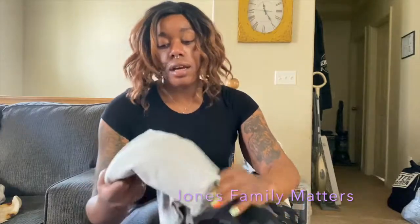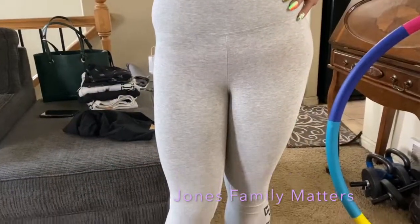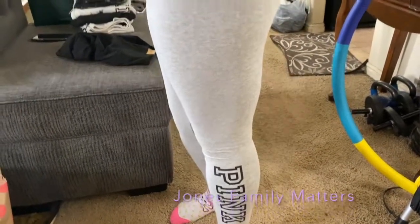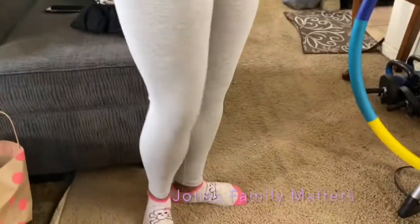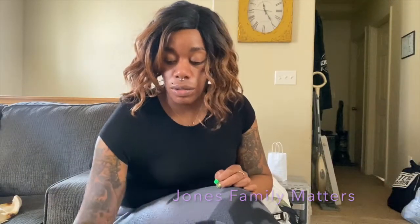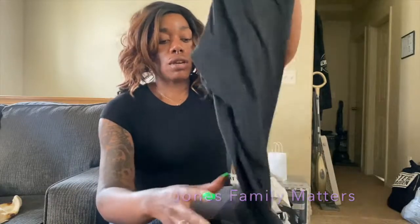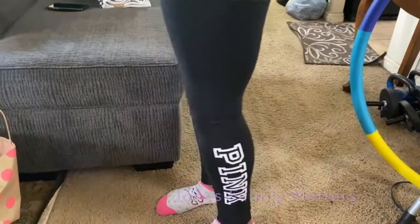I got a pair of gray leggings that say Pink at the bottom. I did want the black leggings that say Love Pink all the way down, but those are so hard to find — they're always going out of stock super fast. So I just got these black leggings that have Pink at the bottom.